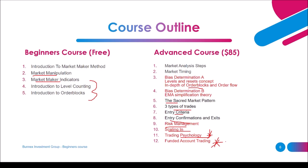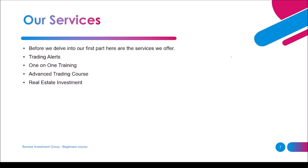That's what will be covered in these two courses. For now we go with the beginner's course, and if you want to advance your knowledge you will need to purchase the advanced course for $85. Before we delve into the first part, here are the services we offer: trading alerts in the form of signals — three to six signals per week though not every week. We also offer one-on-one training of the institutional market maker method, the advanced trading course at $85, and real estate investment for local participants in Zimbabwe.